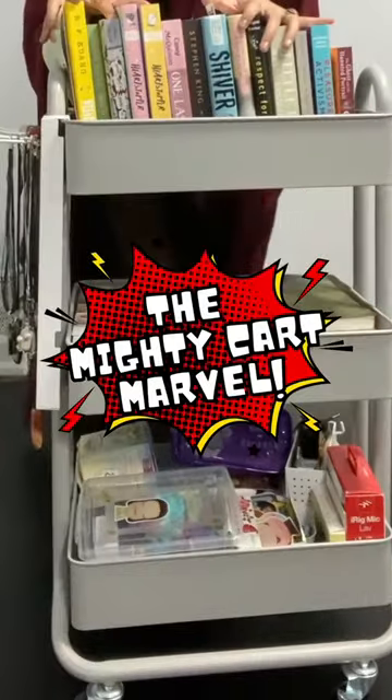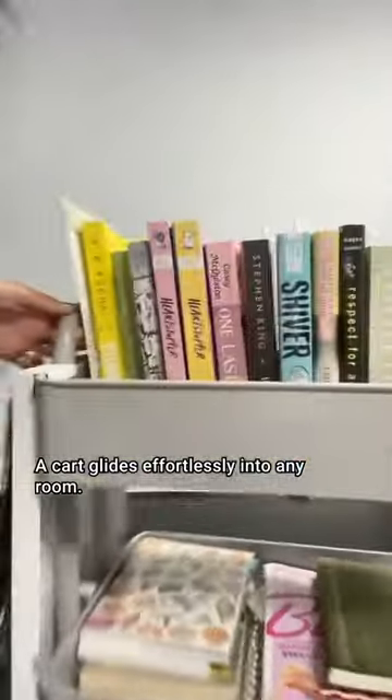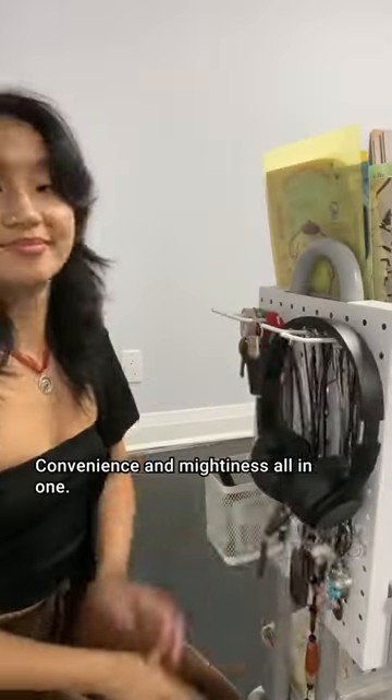The Mighty Cart Marvel. A cart glides effortlessly into any room, conquering clutter with layered storage. Convenience and mightiness all in one.